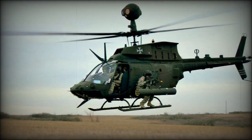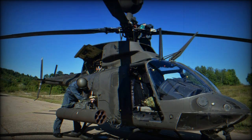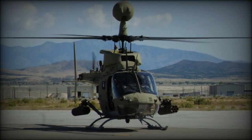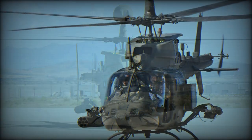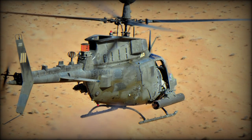The OH-58D Kiowa Warrior has improved flying capabilities due to its four-bladed main rotor, made from highly survivable composite materials and advanced avionics. It is a highly mobile and maneuverable helicopter that can be loaded and offloaded from various transport means and be ready for a mission in minimal time.